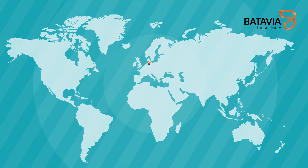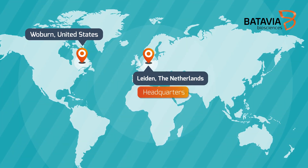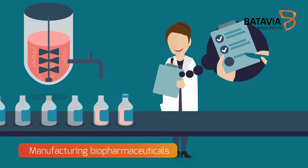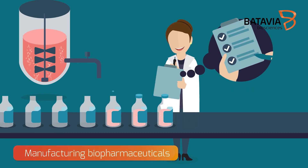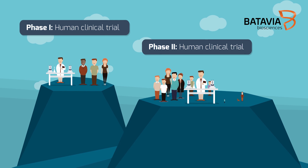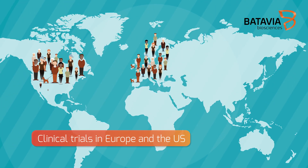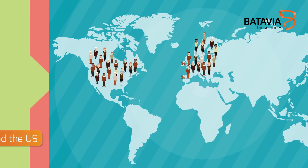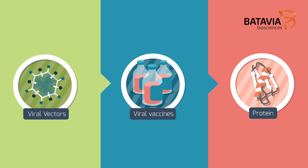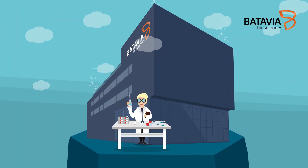Batavia Biosciences is a CDMO with laboratory infrastructure in the US and the Netherlands. We have a stellar reputation for manufacturing various biopharmaceuticals and have successfully delivered many products for Phase I and Phase II clinical trials in Europe and the US. So, whether it is a viral vector, a vaccine, or a protein-based pharmaceutical, Batavia is the go-to CDMO.